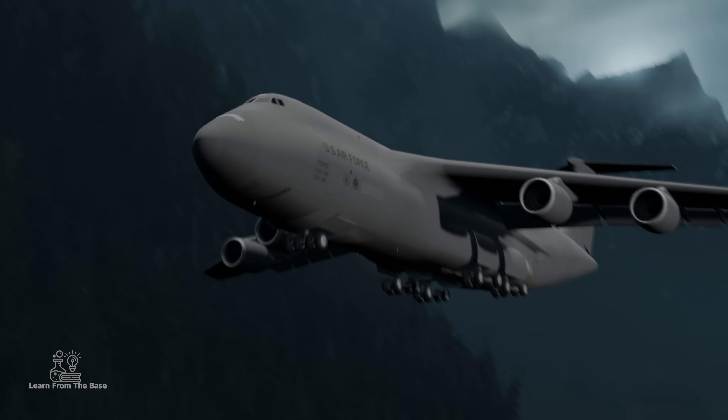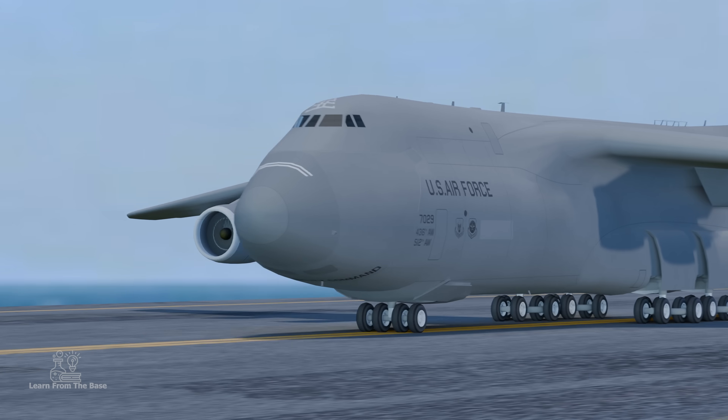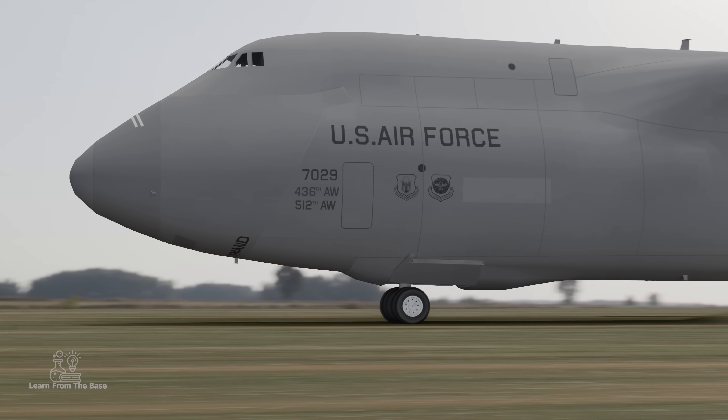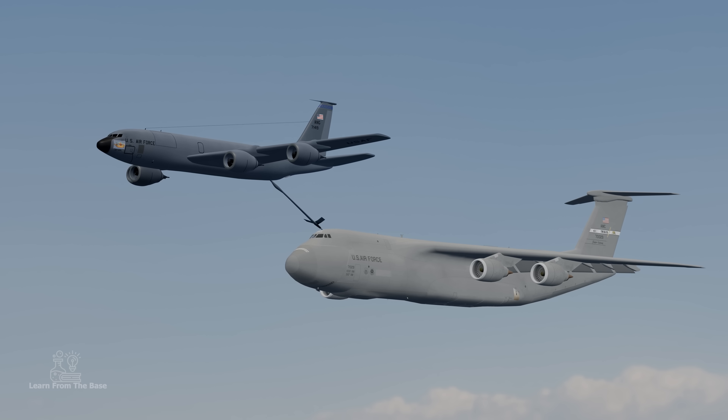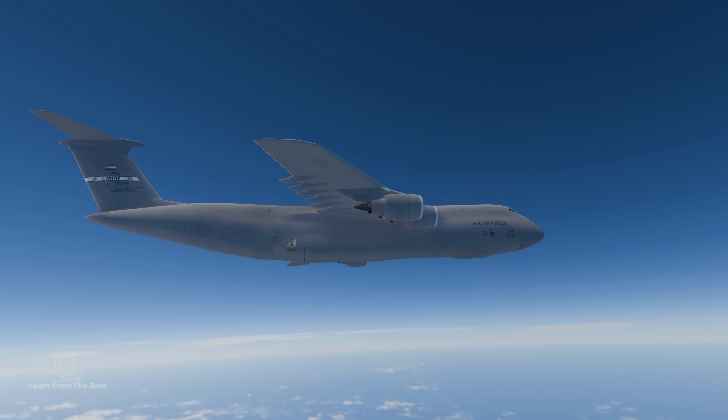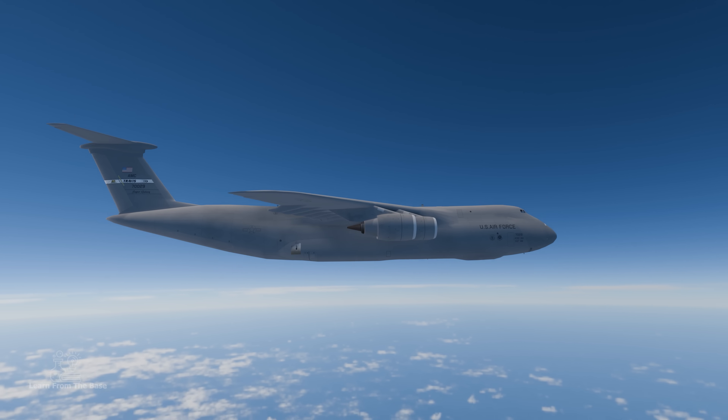It can take off and land on relatively short runways, not only on a concrete runway but also on a grass runway. Furthermore, its aerial refueling capability grants it unlimited operational range, allowing it to traverse the globe without pause.